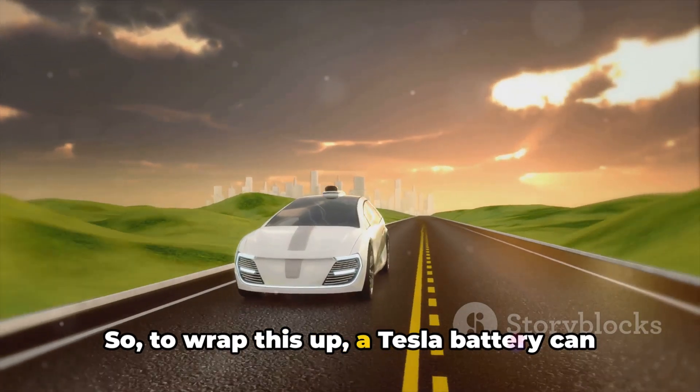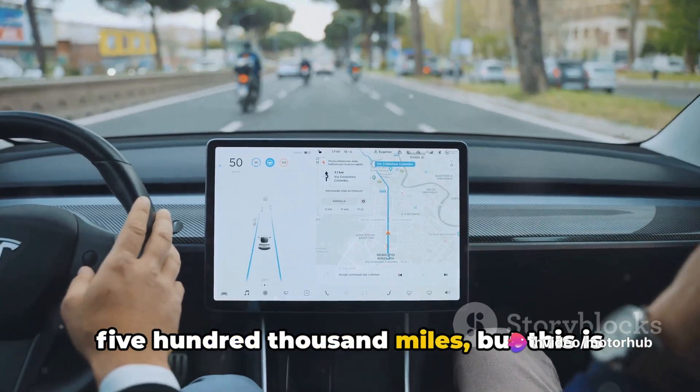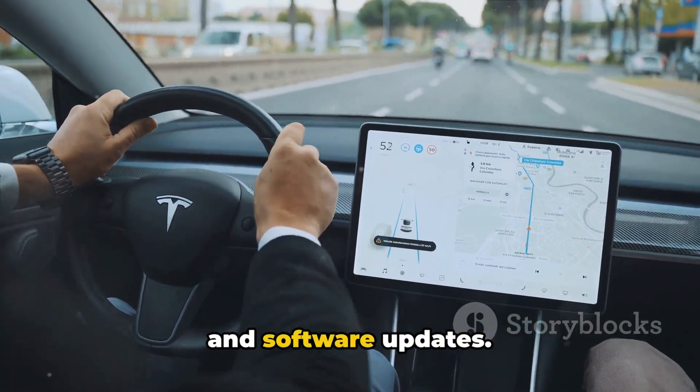So to wrap this up, a Tesla battery can last between 300,000 and 500,000 miles. But this is affected by several factors including driving habits, climate, charging habits, and software updates.